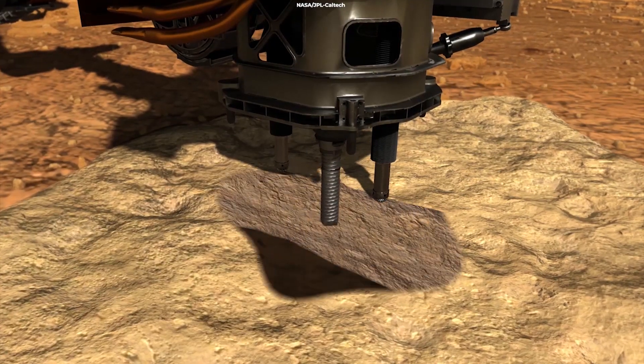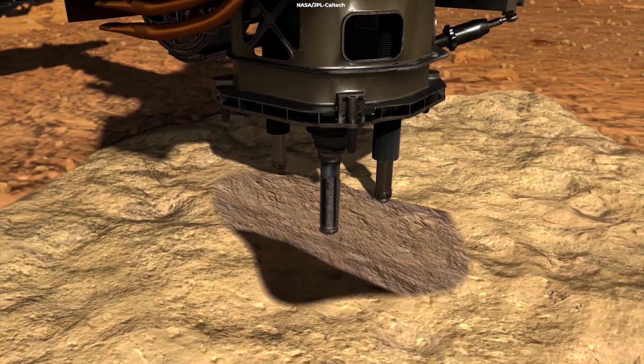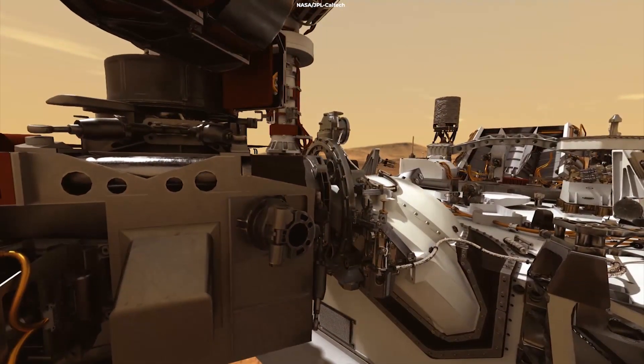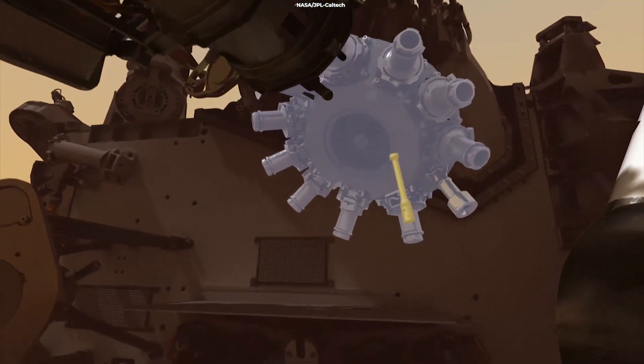The SuperCam sounds were part of a series of systems checks the rover has gone through, ranging from the unstowing of Perseverance's massive robotic arm to making its first weather observations using the Mars Environmental Dynamics Analyzer.